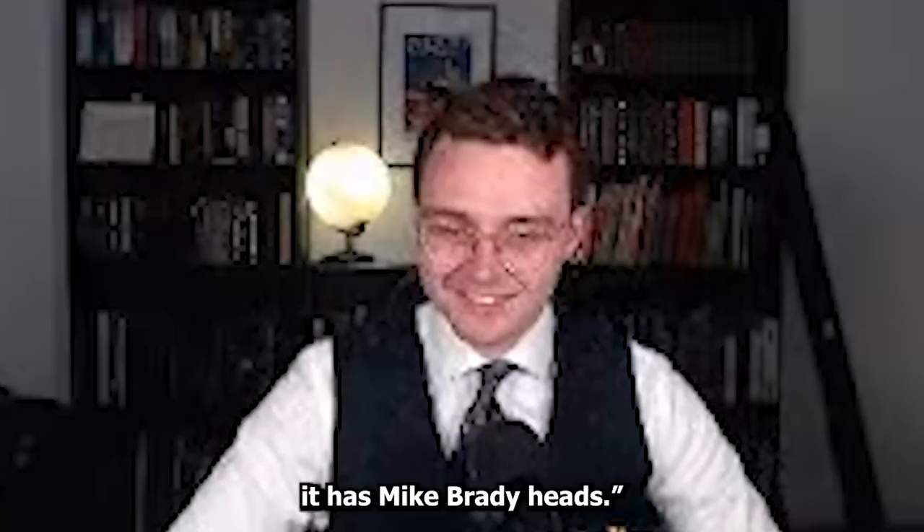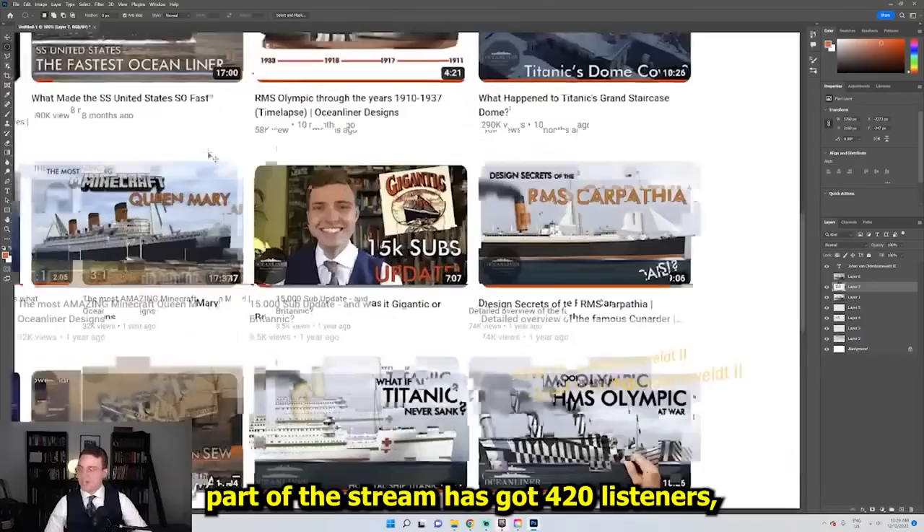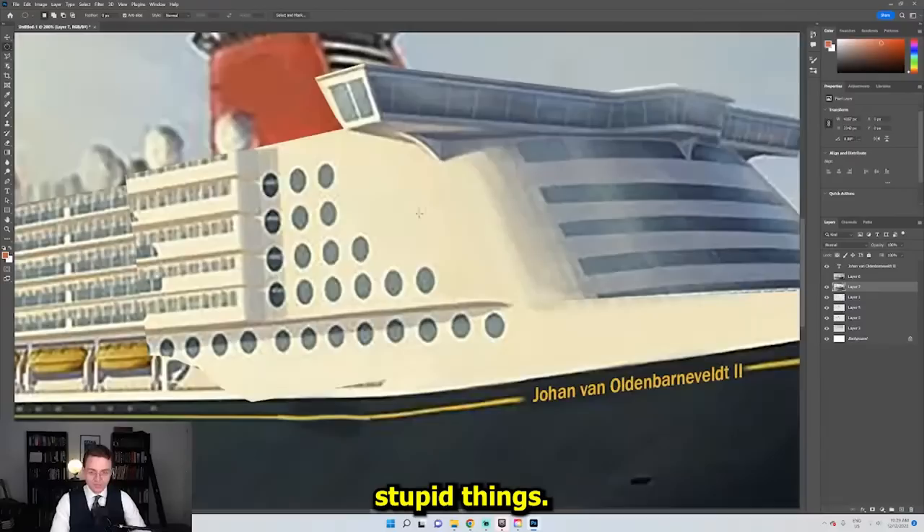I think we've improved it. I think it's better. Sammy says instead of Mickey Mouse heads on the funnels, it has Mike Brady heads. Oh, we could probably do that. I can't believe this part of the stream has got 420 listeners — not the one where I'm actually talking about history, the one where I'm doing stupid things.